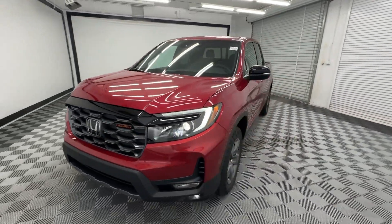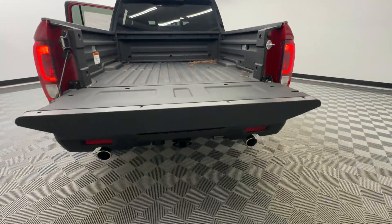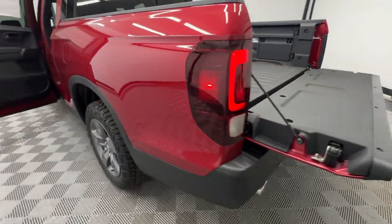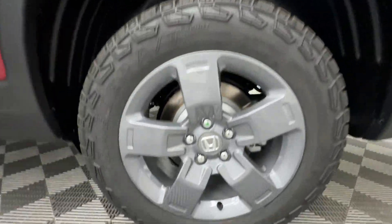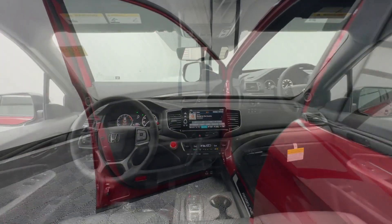These are just some of the great options this vehicle comes with: wireless Apple CarPlay and/or Android Auto, navigation system, keyless entry, moonroof, heated mirrors, satellite radio, backup camera, power passenger seat, fog lamps, and aluminum wheels.